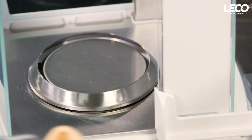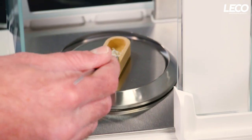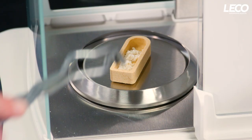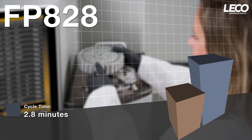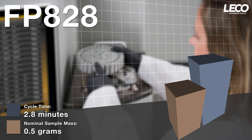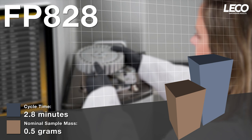We want you to save time in your lab by making the analysis process simpler and easier. Both the 828 and 928 offer flexible sample masses and autoloaders for unattended operation and simplified analysis. The 828 offers an analysis cycle time of 2.8 minutes with a nominal sample mass of 0.5 grams, providing a sample throughput of 21 samples an hour. The autoloader can be expanded to 120-position capacity, or 6 hours of run time. The FP828 is the perfect solution for food and feed labs looking to increase their productivity.